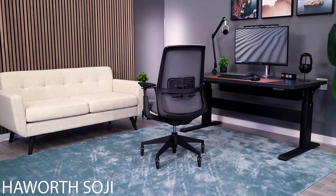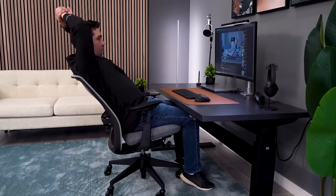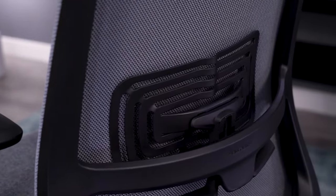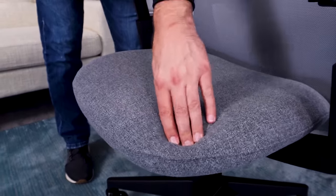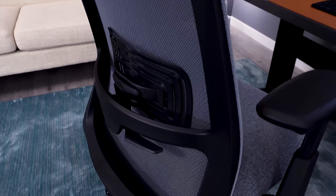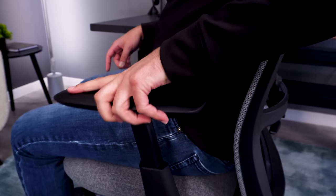For under $700, my pick is going to be the Haworth Soji. I did go back and forth between several chairs here, since you have quite a few lower-end options from the major market brands like the Steelcase Series 2 and the Herman Miller Verus. But ultimately I think the Soji is the best of the bunch — great adjustability package, really good warranty, feels well-built with very few wiggling parts, and I think it's a very good value.